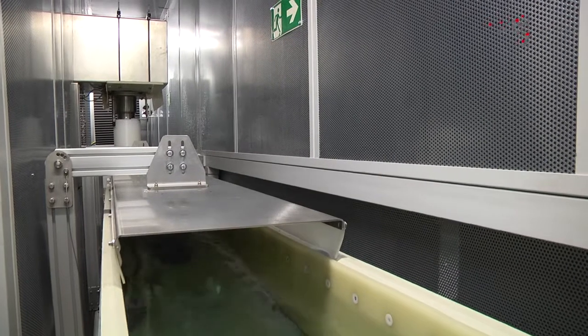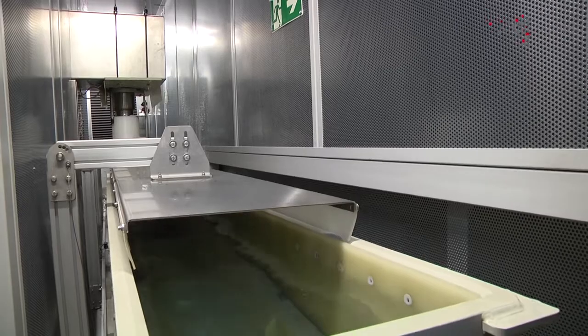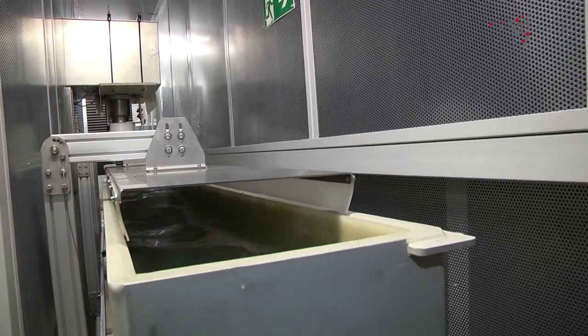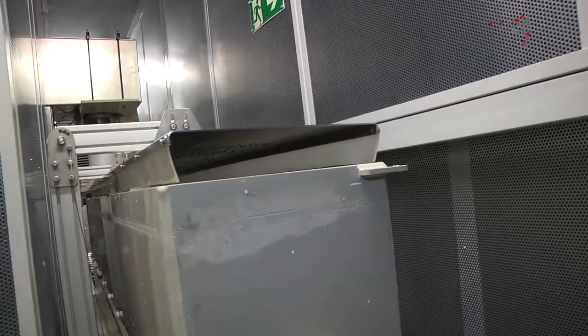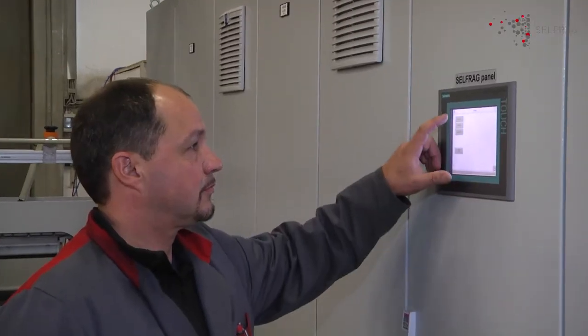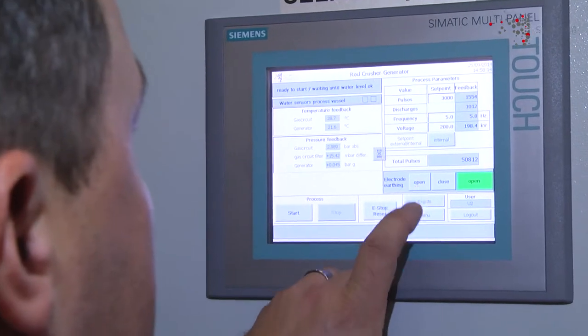The pulse repetition of the SELFREG generator, the speed of the conveyor, the shape of the electrodes, and the amount of discharges applied allow for distinct control over the required particle size distribution. The needed size fractions are pre-programmed and can be selected or changed by the operator.